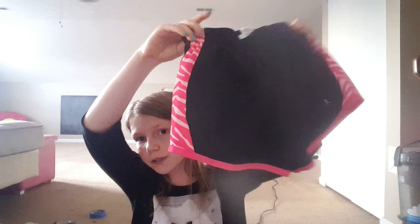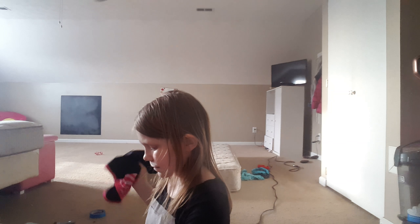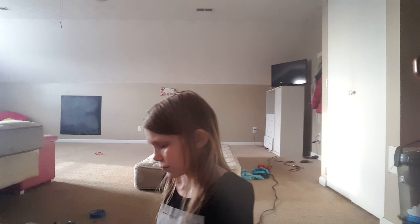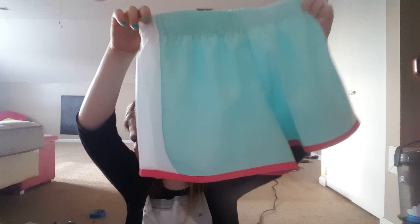Next up is all of my shorts. I'm going to be having these shorts, and these shorts, and then these shorts — to either wear with my bathing suits or just to wear.